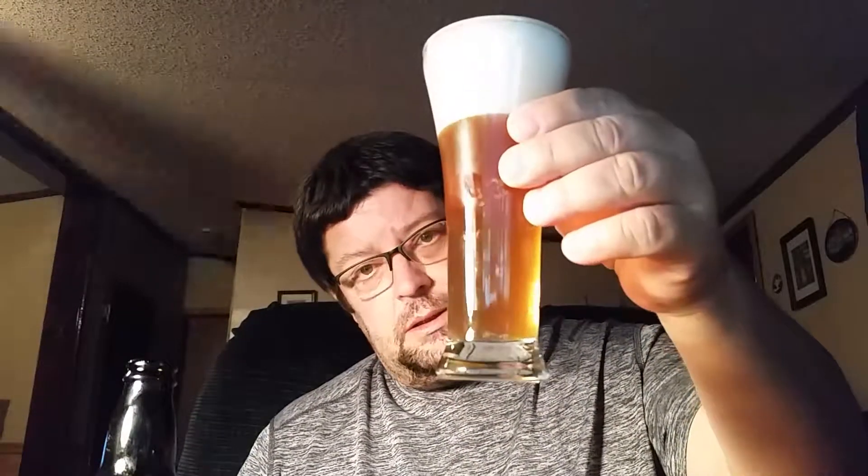Smell grapefruit. Get a yeasty, spicy aroma. Let's see if there's anything in the bottom. Head's going away — streaming a little bit, a little bit of carbonation, not much. Trying to make the head go away a little bit. It's kind of hazy — straw, hazy color.